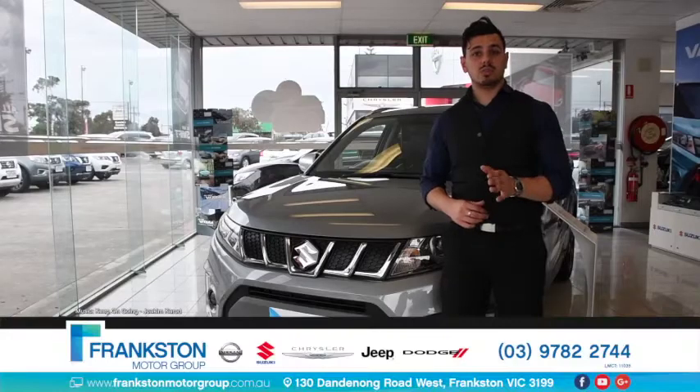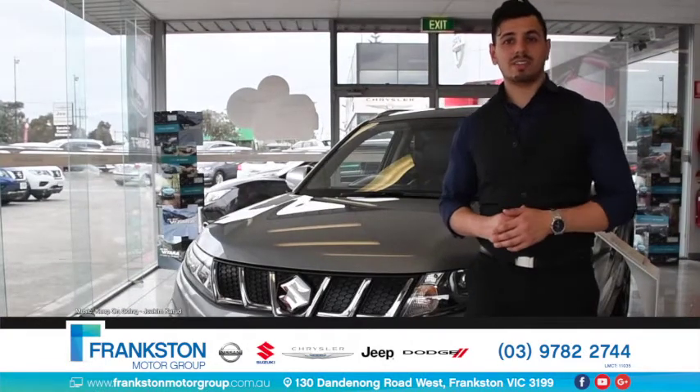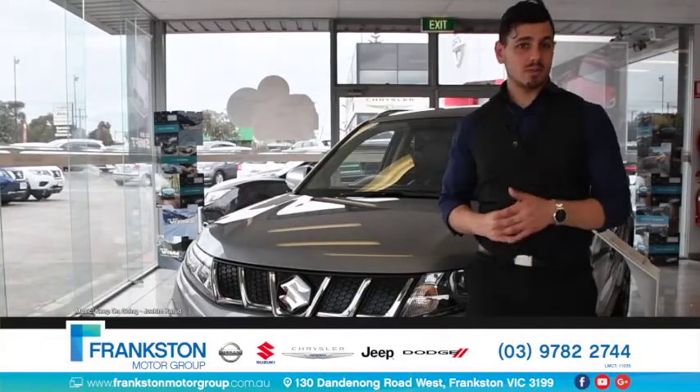What else could you need? The Suzuki Vitara is a complete package if you're looking for your next family car. So what are you waiting for? Contact the team at Frankston Suzuki today and take one for a test drive.